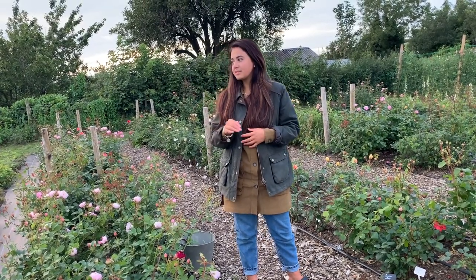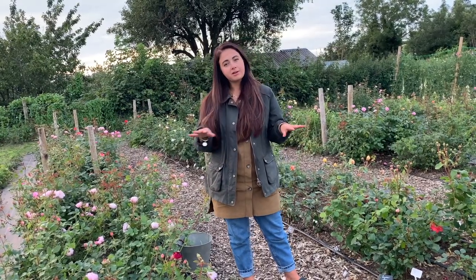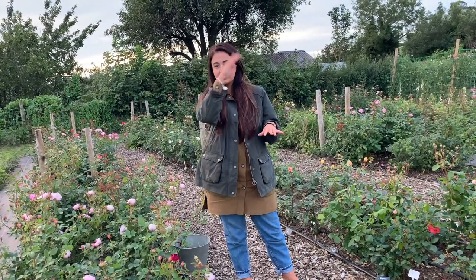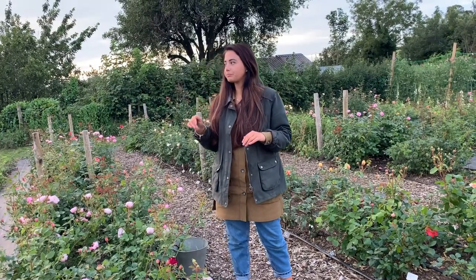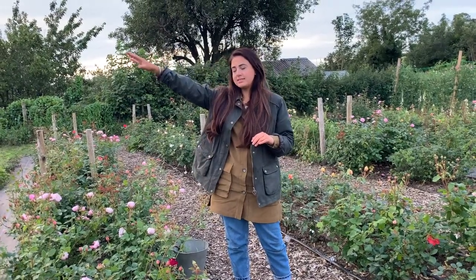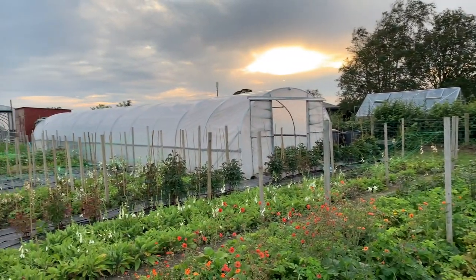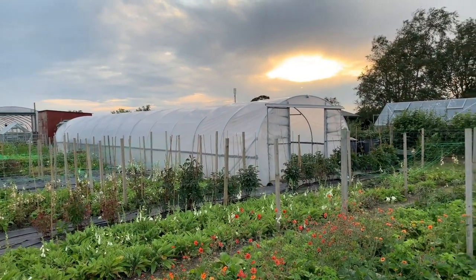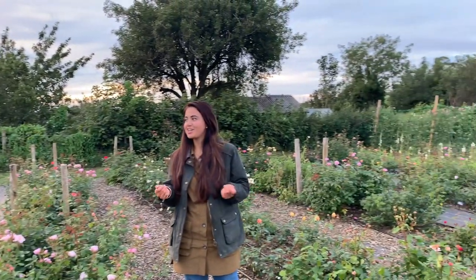I thought it would be quite helpful to start with some information about the plot. I'm based on an approximately three quarter acre plot on a dairy farm, at the back of the farm in the corner of quite a large four acre field. There is a borehole on site, so most of the beds are now hooked up to irrigation, which is very helpful in summer, although we've not needed it much this year.